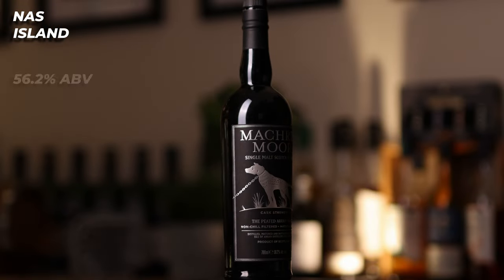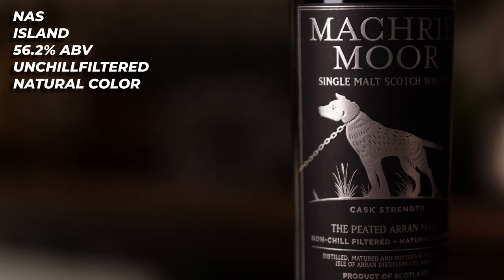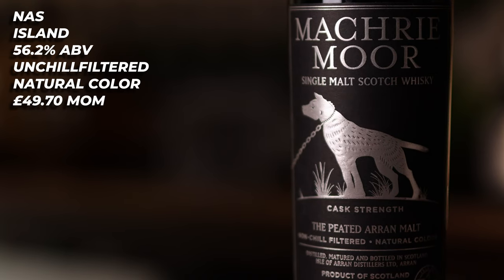Next up, we have the Machrie Moor Cask Strength. This is a no-age-statement island whisky from the Loch Ranza distillery — that would make it an Arran whisky. Bottled at 56.2%, this is unchill filtered, natural colour. It doesn't specify any kind of cask finish, but you can pick this up for £49.70 from Master of Malt. On the nose, right up front, it's like canned peaches in syrup — really, really sweet sugary peaches. That peat comes forward as kind of like an ashy, salty barbecue sauce. It's a mix between that really nice wood-smoky, sweet, meaty peat, and that really nice, bright, saline, salty peat.